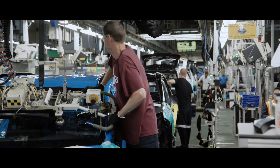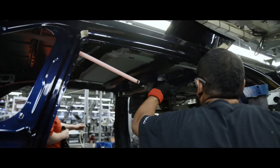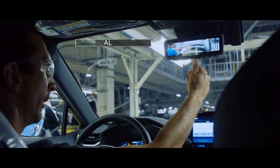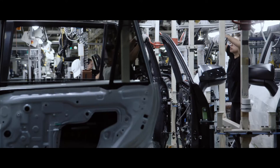Next up, RAV4's glass gets installed, which includes the windshield and rear window, and if equipped, the available power tilt-slide moonroof. RAV4's available digital rearview mirror — a first for Toyota's US lineup — is also installed here.